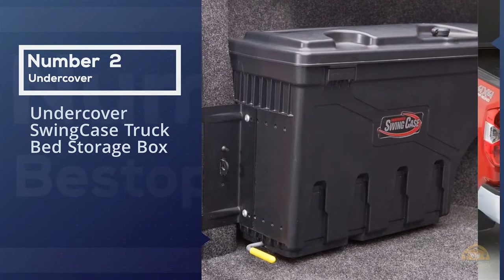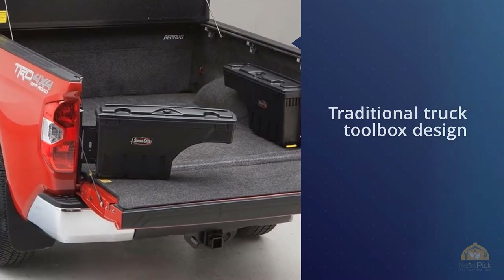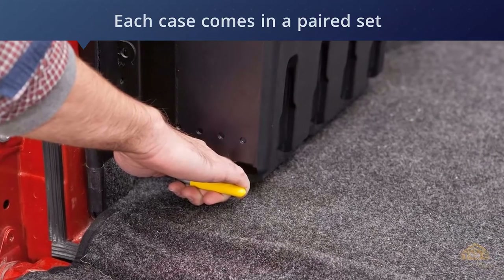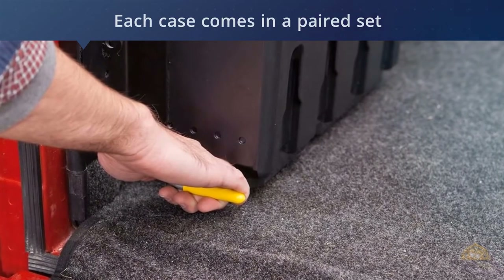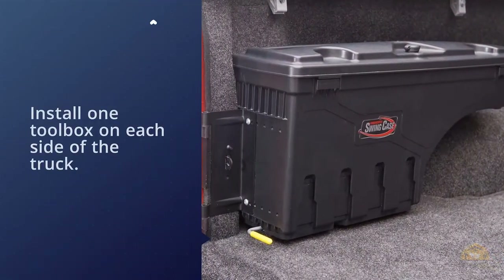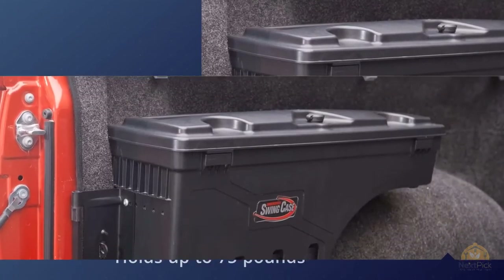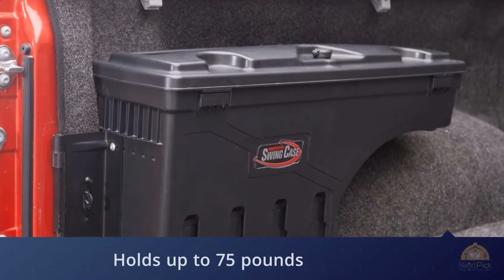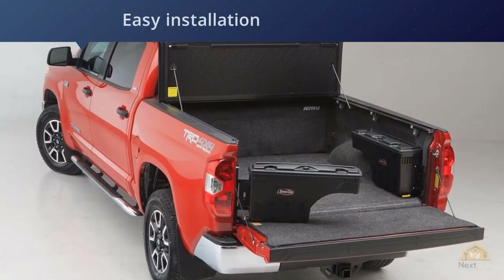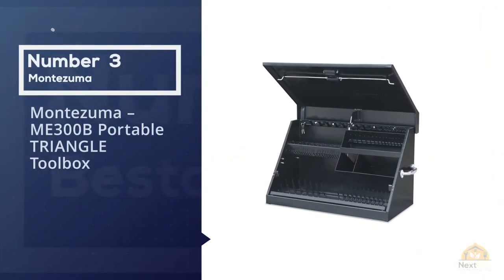Number two: Undercover Swing Case truck bed storage box. Throwing out the book on traditional truck toolbox design, Undercover created the Swing Case to appease truck owners who want to keep their beds covered and usable at the same time. This box fits below the bedrail, staying clear of a tonneau cover and opening up the main usable bed space between the wheels. Each case comes in a paired set so you can install one toolbox on each side of the truck. A curved cutout on the bottom of the box allows it to fit over the wheel, flush with the bedside.